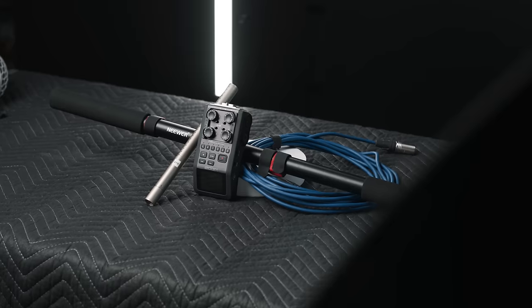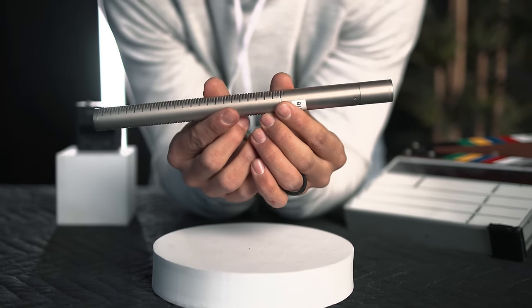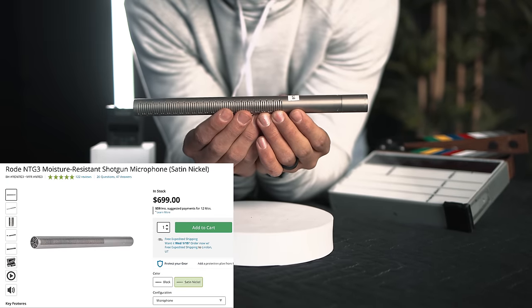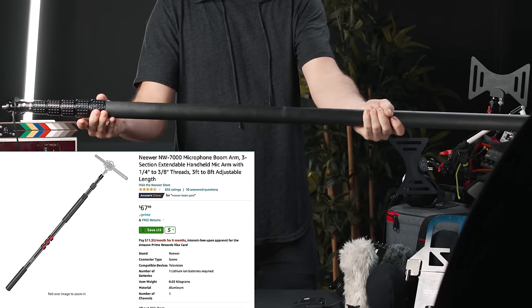I think the biggest thing to look at is what your needs are. For the lower end kit, what I recommend everybody having is a microphone — a boom mic. The lowest end mic I recommend is the Rode NTG3. You can also look at the NTG5 or the NTG4. You would need a boom pole because you want to make sure that you can get the mic in the right position.